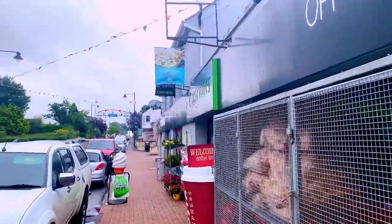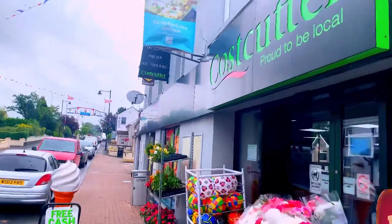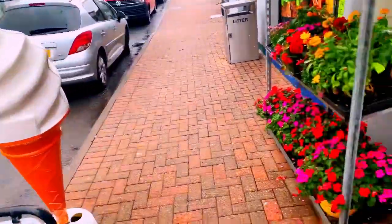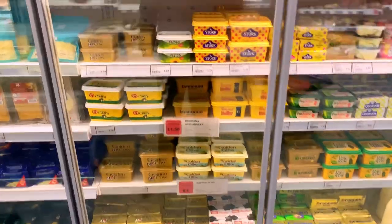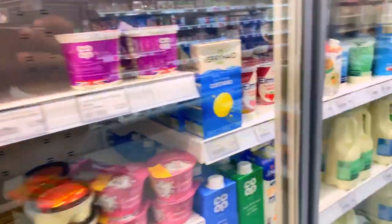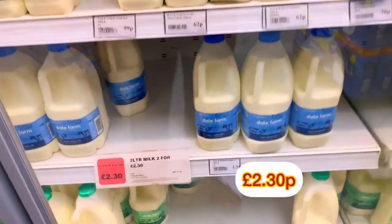Now you can see the superstore in front of me. I will show you around. Here we have water for £1.09, and here we have milk — only £1.05 for a 100ml bottle. Let me show you the prices on the items here.